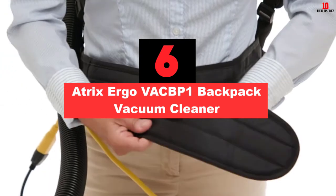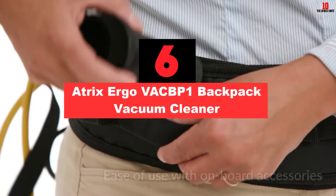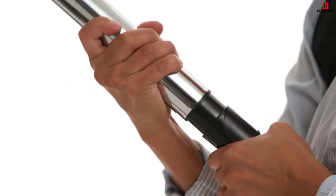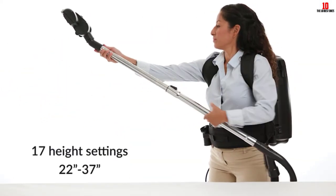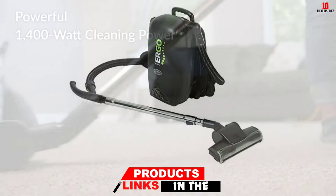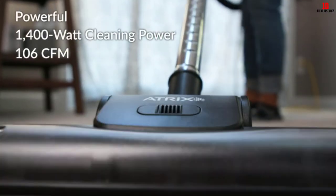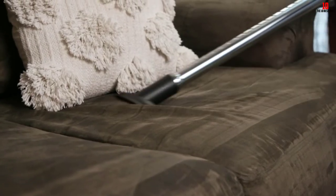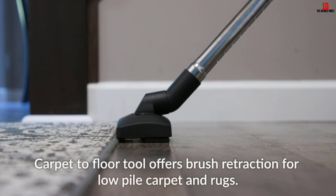At number 6, we have the Atrix Ergo VACBP-1 Backpack Vacuum Cleaner. I have never come across a vacuum that can be used for pest control — imagine my shock when I came across the Ergo. It is a compact device, and you will love how it sits on your back. However, weighing 10.3 pounds, it is a bit cumbersome — I expected it to be less than 10 pounds. It packs quite a punch with 106 CFM, so you can use it to clean tough messes.